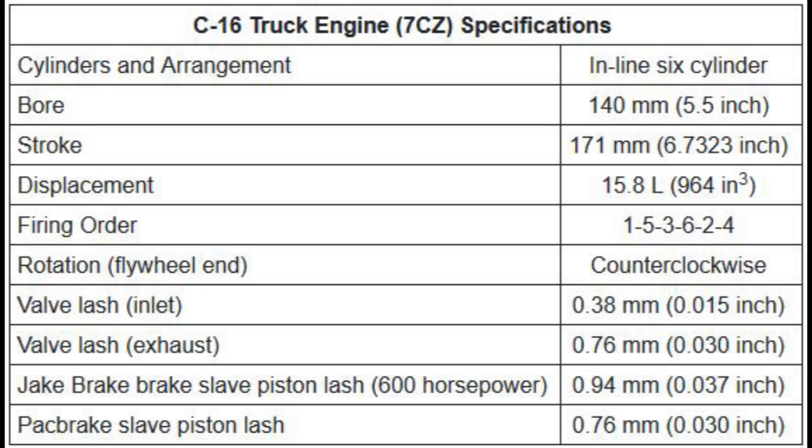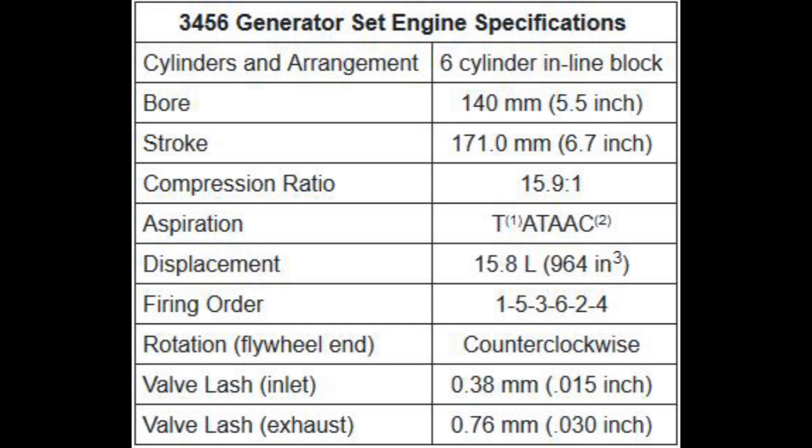During this time, Cat also makes a 3456, and this was mostly a generator or equipment engine — they probably also use it in marine applications. Notice it has a 5.5-inch bore and a 6.7-inch stroke, making it a 15.8-liter engine. This is essentially a C-16. I've heard people say a 3456 is a C-18 engine — that's incorrect. A 3456 is actually a C-16 engine. I don't know why they termed it a 3456 instead of just saying it was a C-16, but that's Cat's terminology.